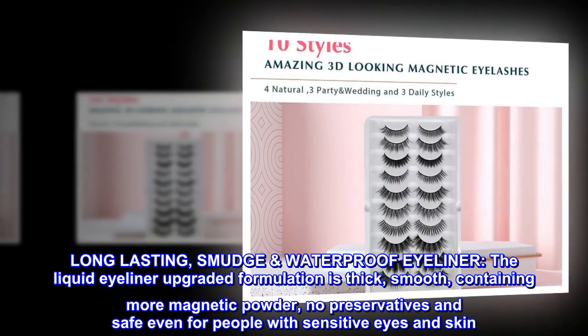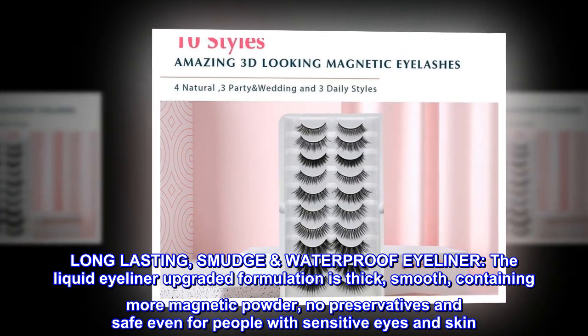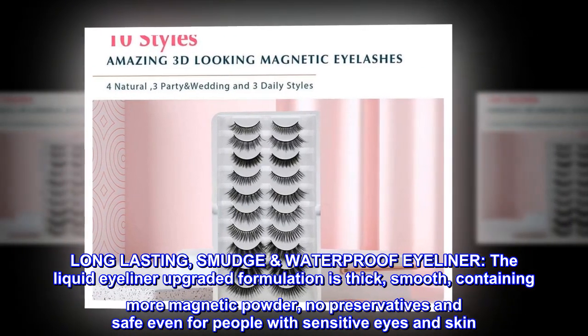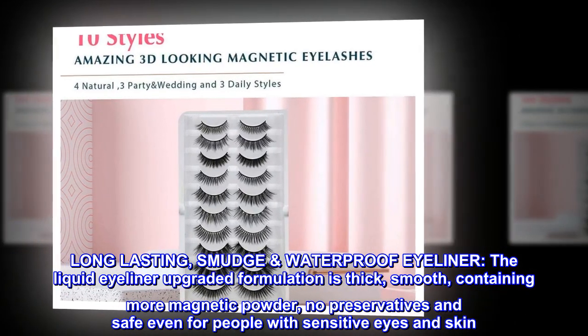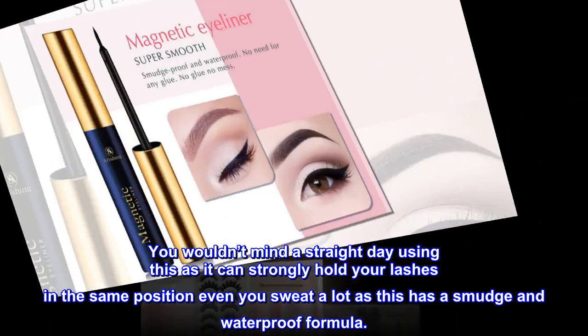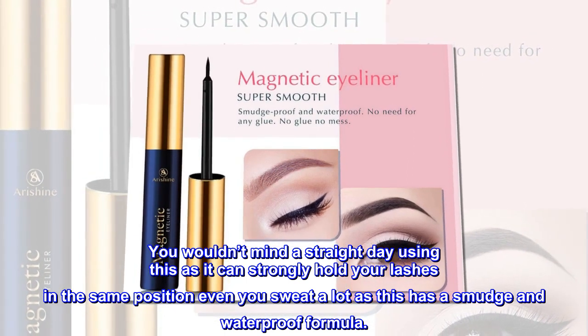Long-lasting, smudge-proof, waterproof eyeliner. The liquid eyeliner's upgraded formulation is thick, smooth, containing more magnetic powder, no preservatives, and safe even for people with sensitive eyes and skin. You wouldn't mind a straight day using this, as it can strongly hold your lashes in the same position even if you sweat a lot, thanks to its smudge and waterproof formula.